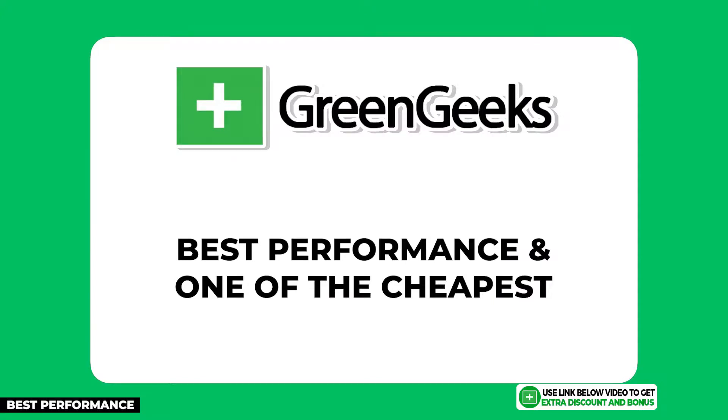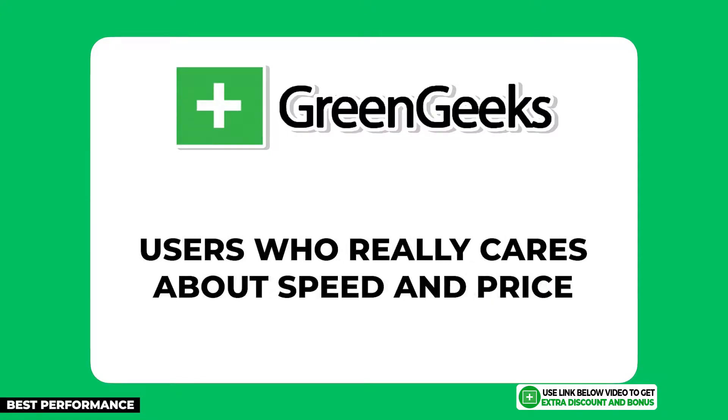GreenGeeks has the best speed performance and one of the cheapest prices too, so if speed and price matter most to you, they are honestly the best option to get started. Regarding the bonus offer: if you pick up any of these hosting plans through my link, send your receipt to the email address in the description and I'll send you back access to my bonus course right away. For the free checklist, go to the link in the description.